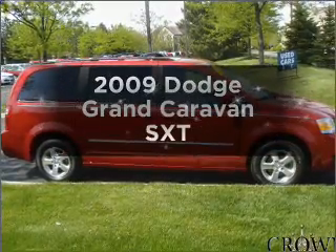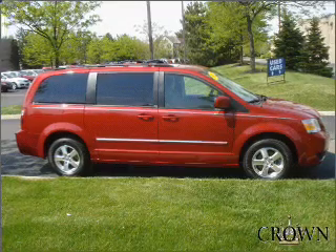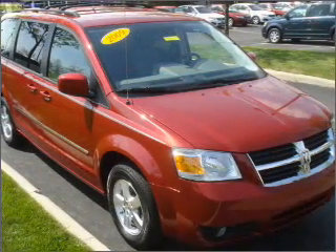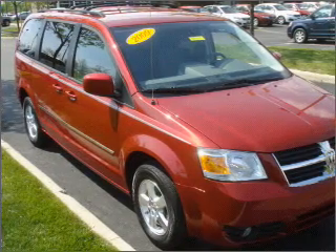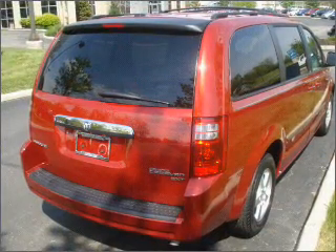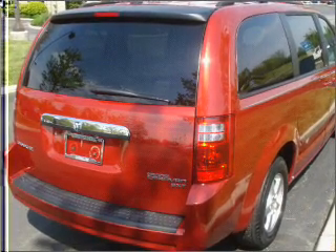Presenting the 2009 Dodge Grand Caravan. Find everything you want in a ride under one roof with this vehicle. With a reliable six-cylinder engine that responds smoothly to its automatic transmission. Stand out from the crowd with premium wheels. Brake safely with the anti-lock braking system.